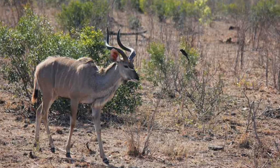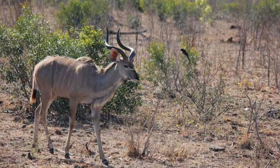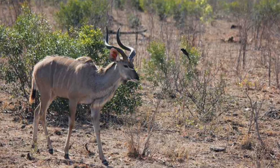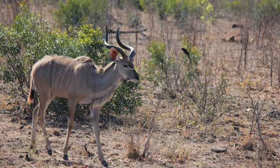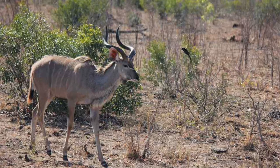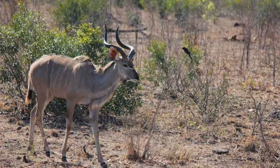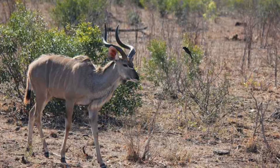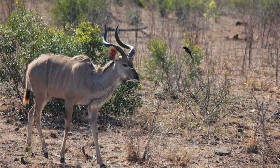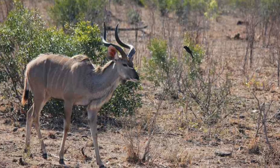Greater kudu. They are mostly found in eastern and southern Africa. They have unique horns which can grow up to a length of 1 meter. They also use these horns for defensive purposes against predators. The female kudu is usually smaller than the male. Female kudus are usually found in groups, and male kudus only appear in groups at the time of mating season. It is one of the most strange African animals found only in Africa.